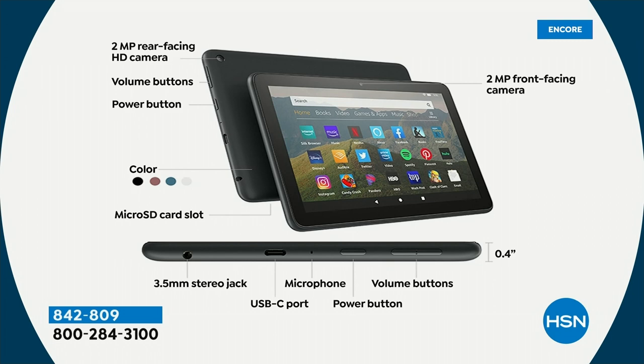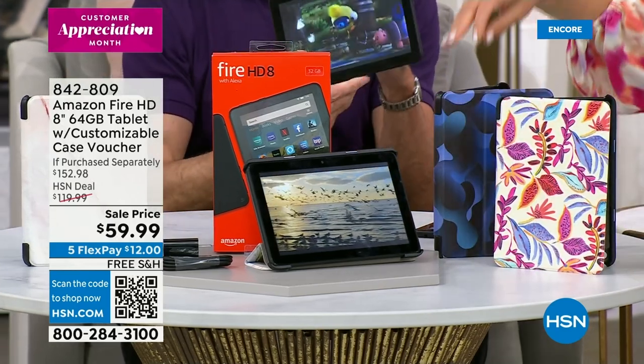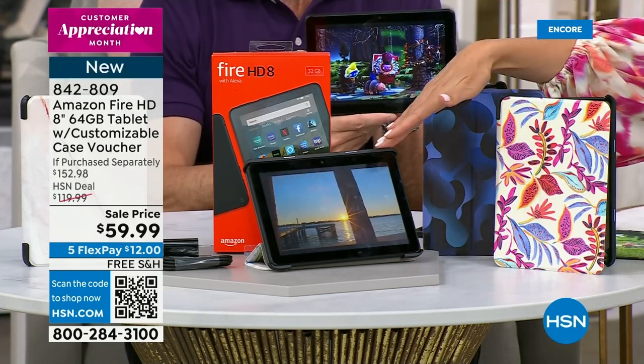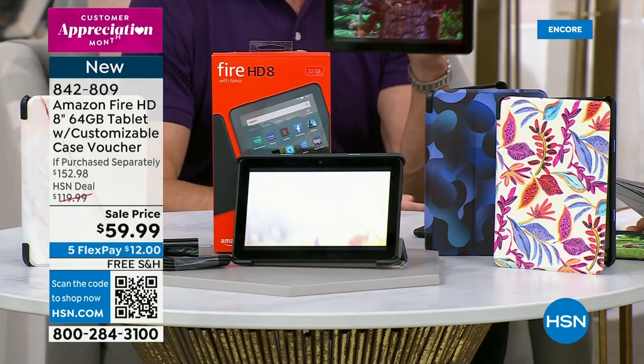We have a very limited quantity — once these are gone, they're gone. You're also getting a special voucher so you can customize your case. We have some really great examples of fun, cute little custom cases you can do. You can do your very own photo, pick a print or a picture or a design. You get to customize your case. Everyone is getting the Fire HD tablet — this is not used, this is not refurbished. Is it really $59.99 for a Fire tablet? It absolutely is tonight, as long as they last. You can get it home for $12 on flexible interest-free payments on any major credit card.